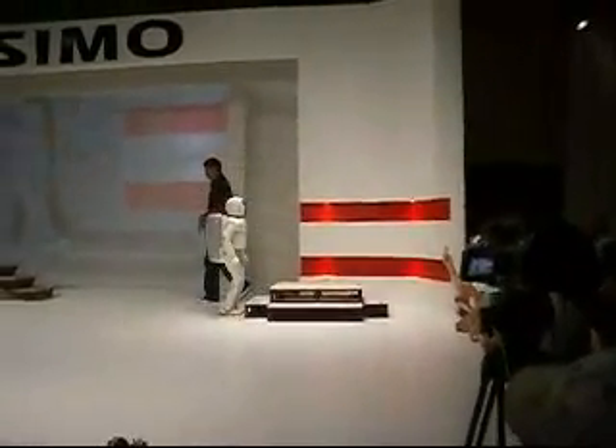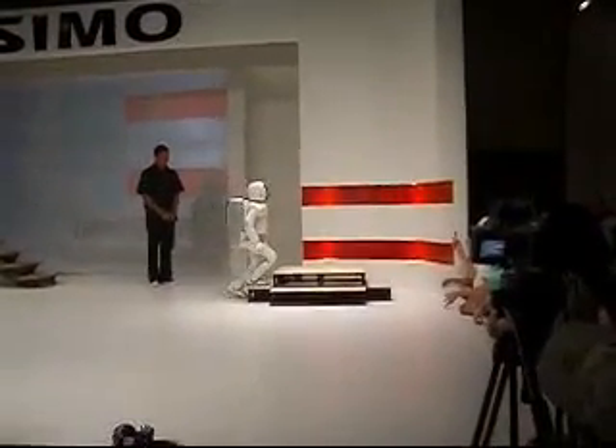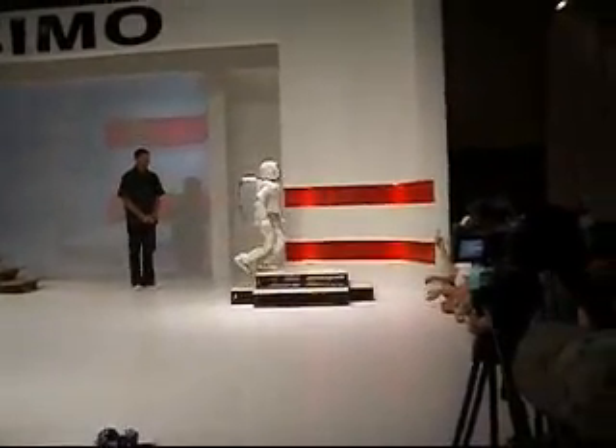Off we go. Thank you — focus. There we go.